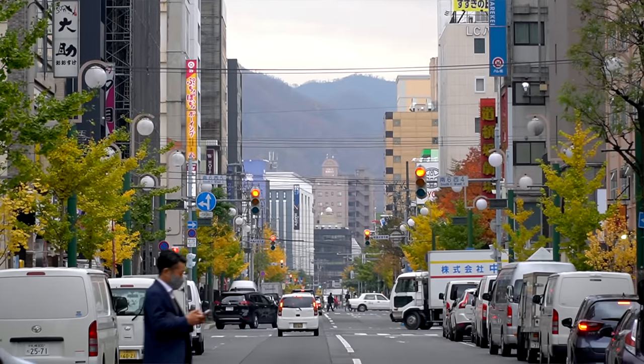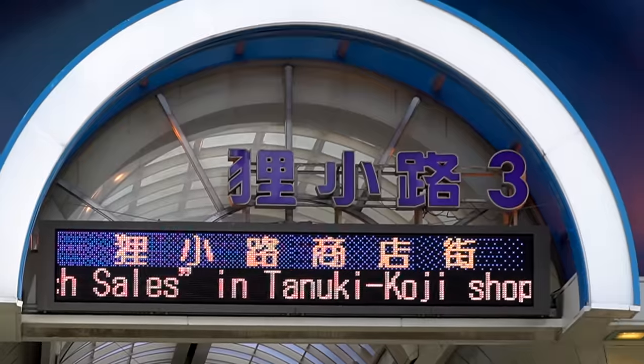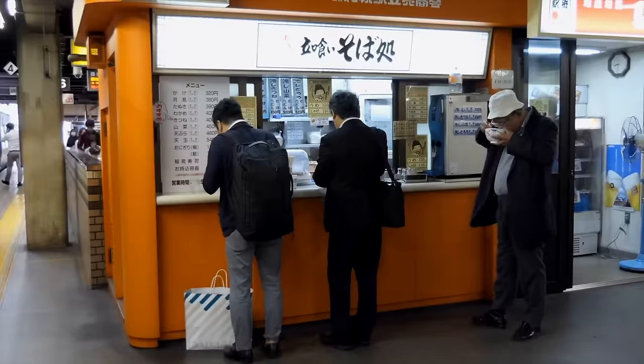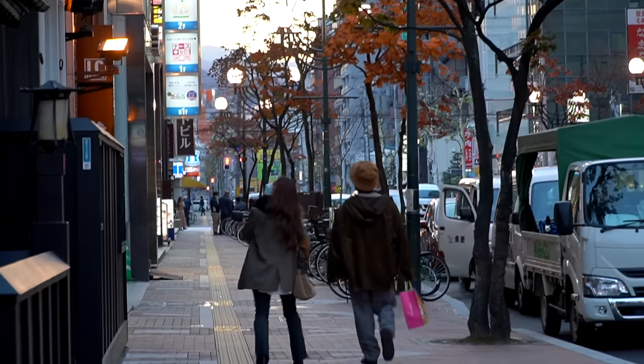On the surface so far, Sapporo feels like just a very large big city — Japan's fifth largest city. It has all the amenities, all the features of a big city like Lawson's, all the sky rises, beautiful neon lights, and of course all the good food. But it's got a laid-back feeling and I really like that.